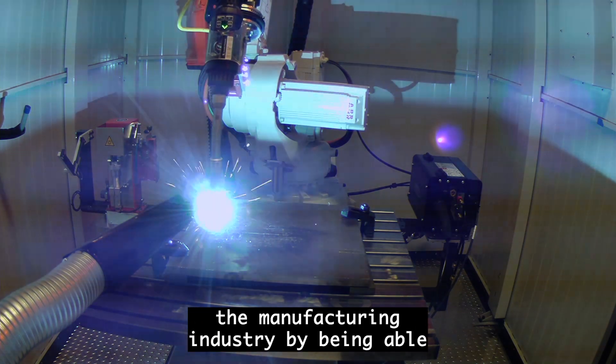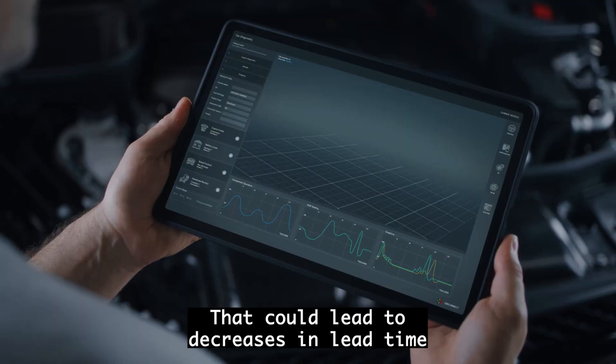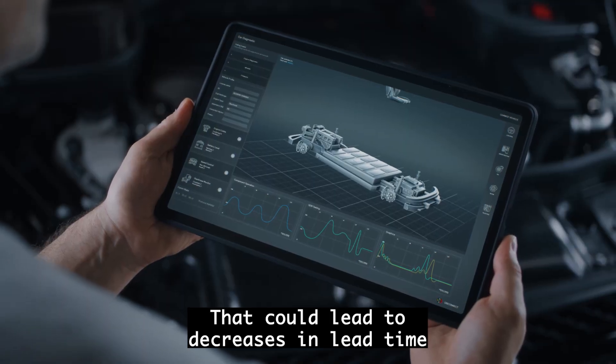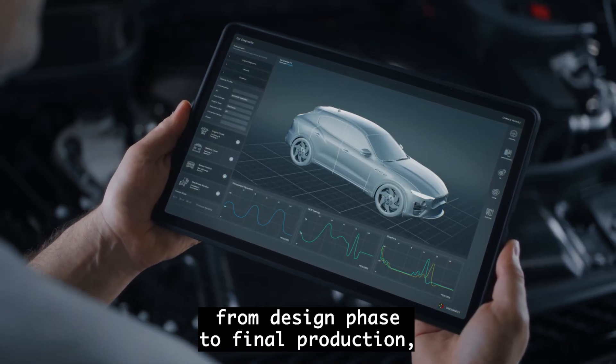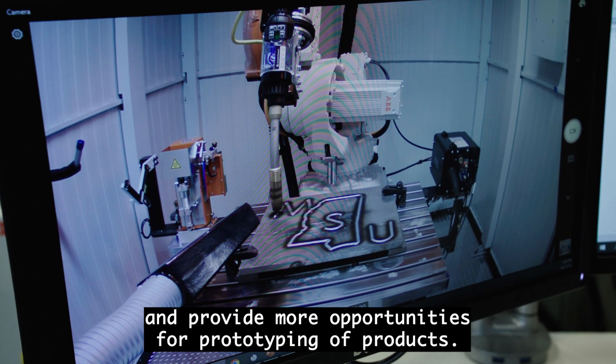3D printing has the ability to transform the manufacturing industry by being able to create lighter parts that are structurally stronger. That could lead to decreases in lead time from design phase to final production, and provide more opportunities for prototyping of products.